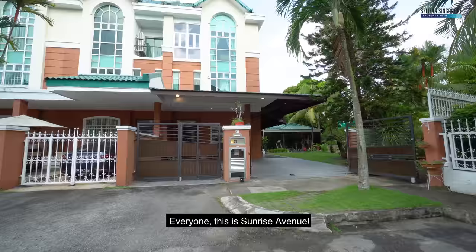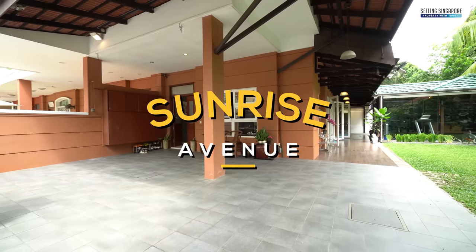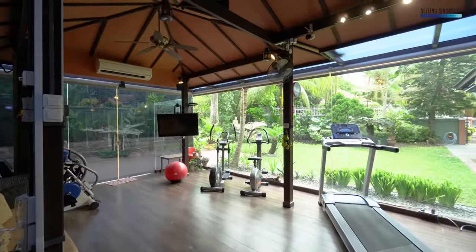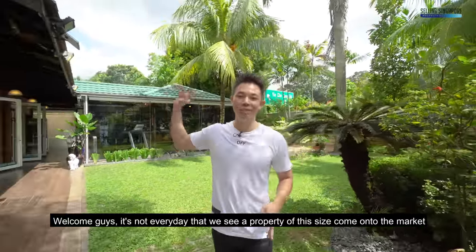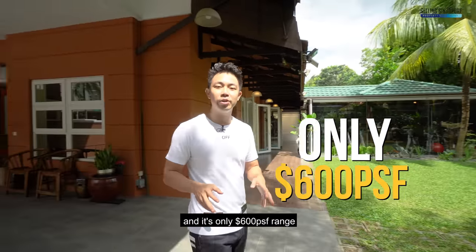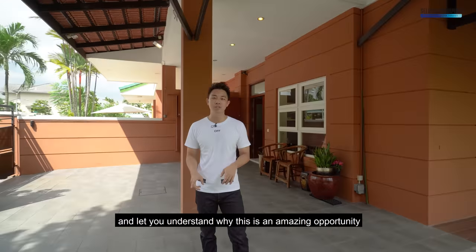This is Sunrise Avenue. It's not every day that we see a property of this size come onto the market and it's only $600 per square feet range. So let me give you the full-on stats and let you understand why this is an amazing opportunity.